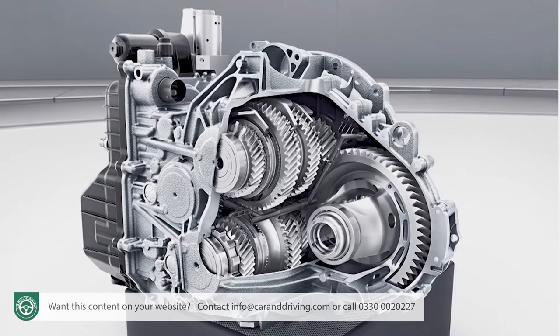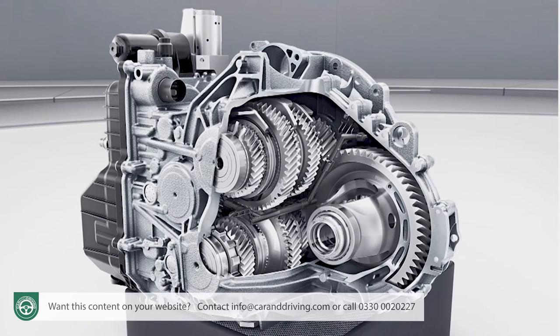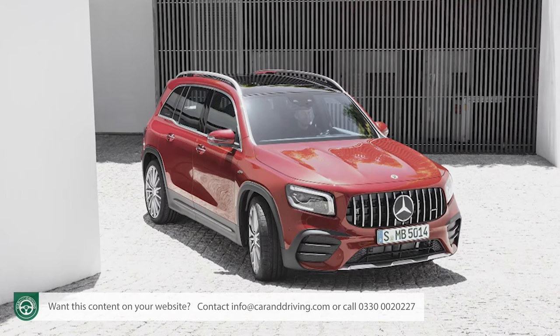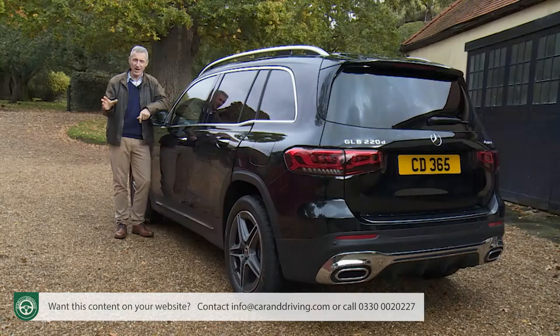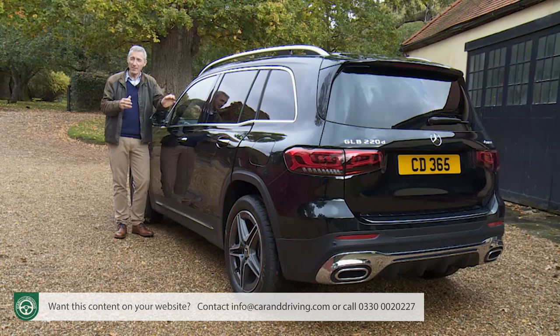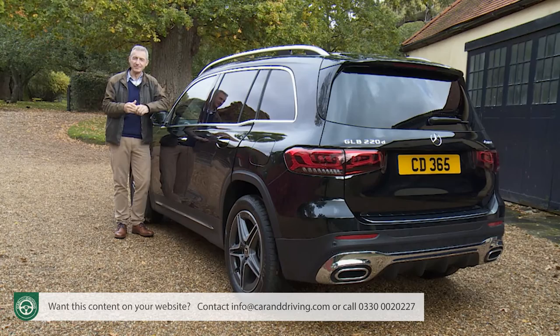You have to have automatic transmission on a GLB — you'd probably want that anyway. All the auto boxes are of the smooth twin-clutch variety: a 7-speeder on the GLB 200 petrol, an 8-speeder to cope with the extra torque of the pair of 2.0-litre diesels, and a bespoke AMG Speedshift DCT 8G 8-speeder on the Mercedes-AMG 35 4Matic. Here, unlike in other markets, a seven-seat cabin format is a core standard feature across the range. If you really don't want that, there is a five-seat version of the GLB 220D AMG Line Premium model which saves you around £700 over the usual seven-seat variant.